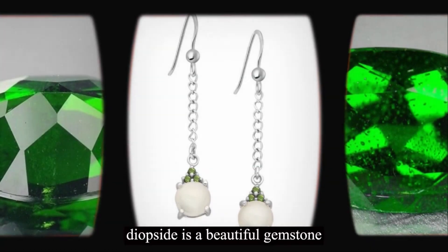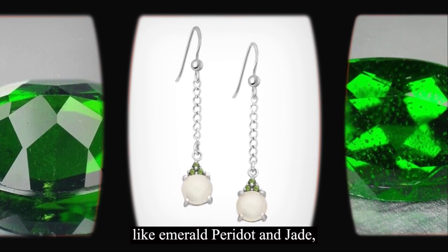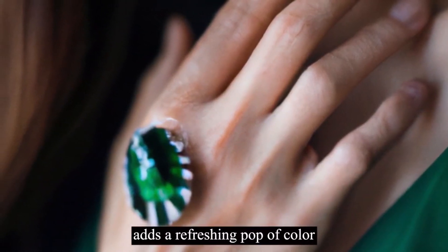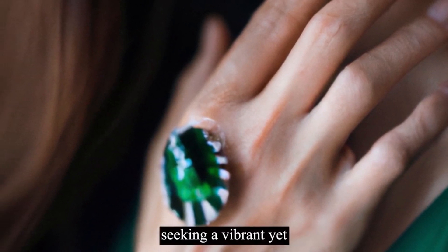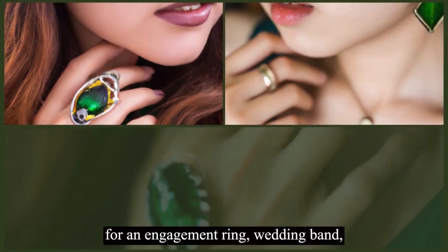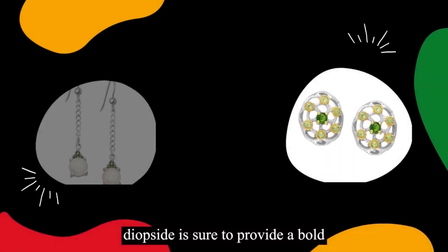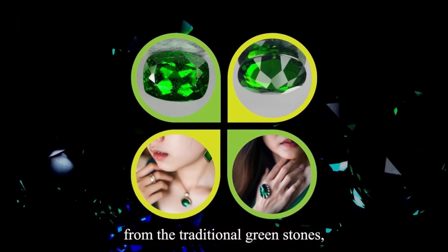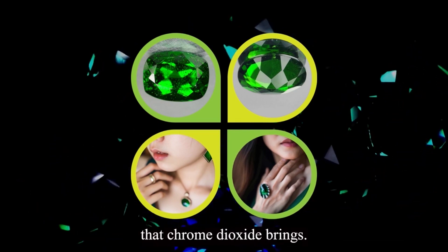Chrome diopside is a beautiful gemstone that deserves its place among the ranks of other green gemstones like emerald, peridot, and jade. Its unique forest green hue adds a refreshing pop of color to any jewelry collection, making it an excellent choice for those seeking a vibrant yet affordable gemstone. Whether you are looking for an engagement ring, wedding band, necklace, bracelet, or earrings, chrome diopside is sure to provide a bold and beautiful look. If you are looking for something different from the traditional green stones, you can never go wrong with the beauty that chrome diopside brings.